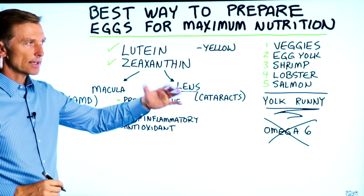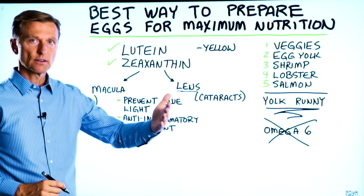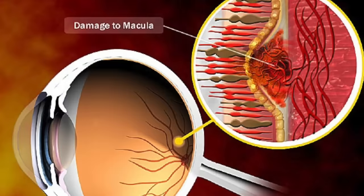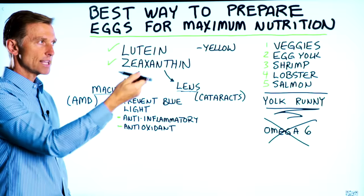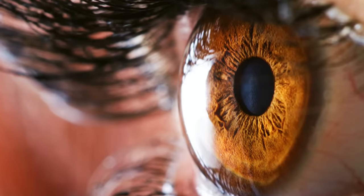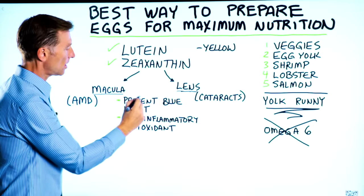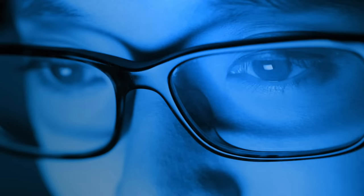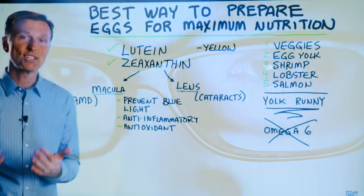With a cataract, things are going to be cloudy — an opaque type cloudiness on the eye. If there's degeneration in the macula, you're going to lose vision in the central part and things will be less defined. These two compounds also filter out blue light — they actually absorb blue light, which is another benefit.